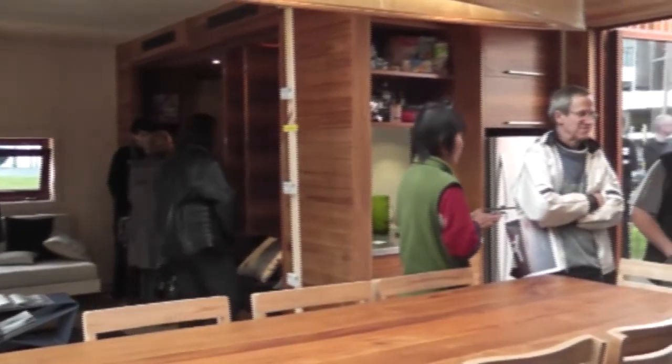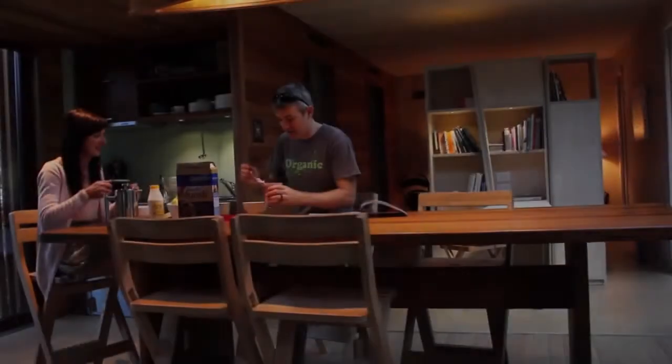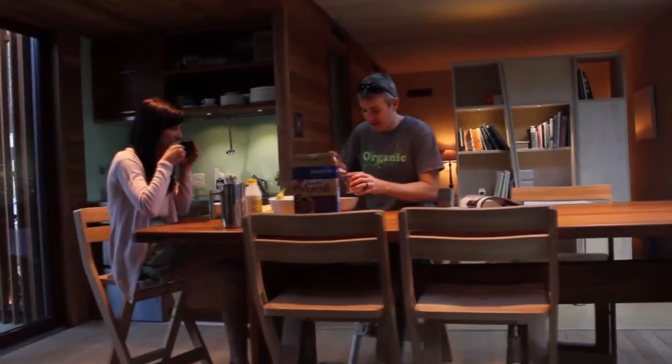The house is designed for an older couple whose children have already left home — an eco-conscious couple. The house is designed for New Zealand, for New Zealanders.